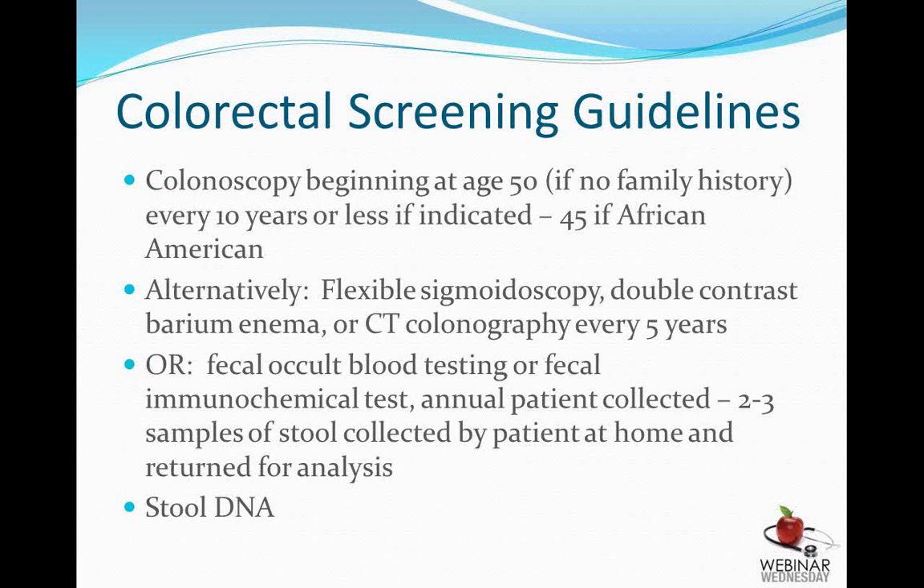These are the colorectal cancer screening guidelines. Currently, colon cancer is the third leading cause of cancer in the United States. If you have no family history of colon cancer, it is recommended that you have a screening colonoscopy at age 50. For African Americans, the recommendation is age 45 due to higher prevalence in this population. There are alternative tests such as a flexible sigmoidoscopy, double contrast enema, and CT colonography, which is fairly expensive. Patients can also collect stool samples for analysis at home, though this isn't done very often, and stool DNA testing is a more costly option.